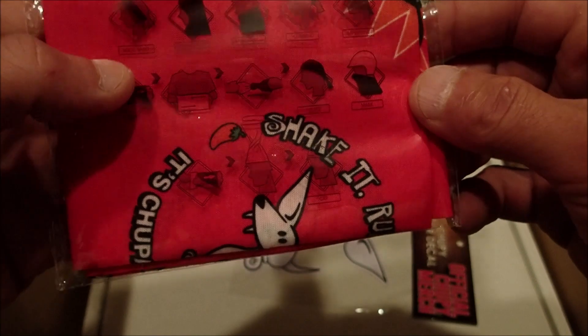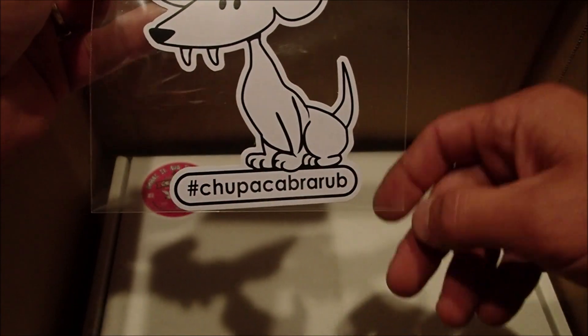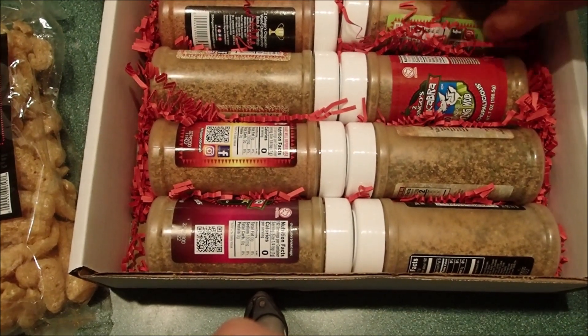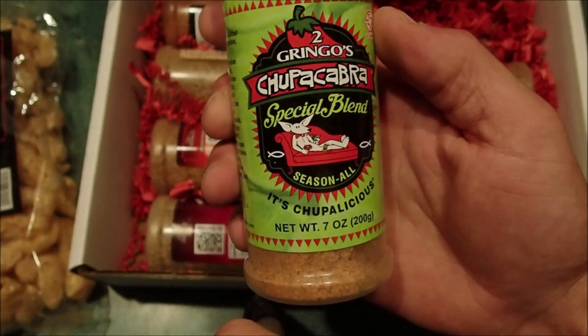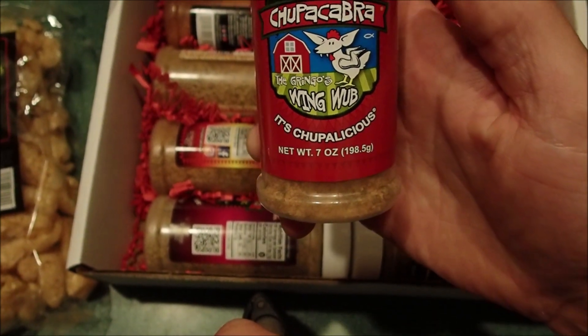Microfiber, a decal, and another box. We got all kinds of rubs here — Season All special blend and some wing rub.